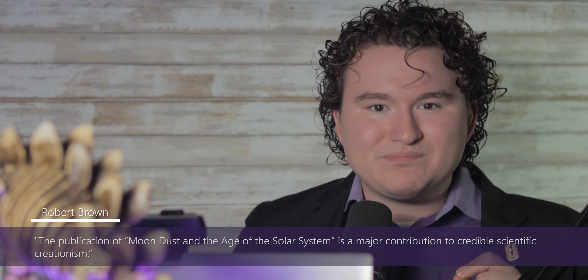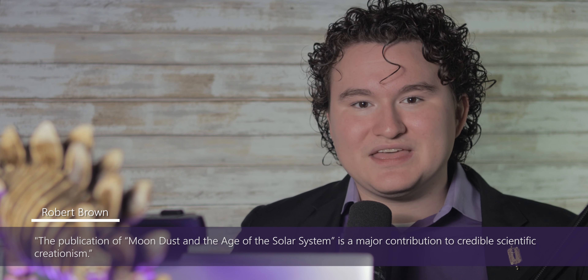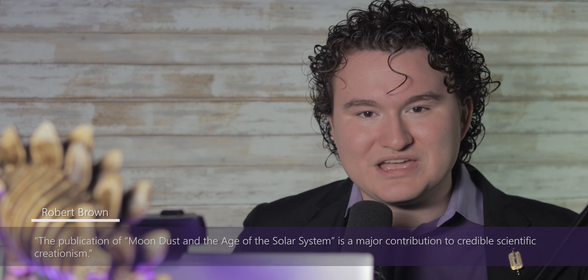Dr. Andrew Snelling and David Rush wrote a great article on this subject. Robert Brown of the Geoscience Research Institute wrote: the publication of moon dust and the age of the solar system is a major contribution to credible scientific creationism.